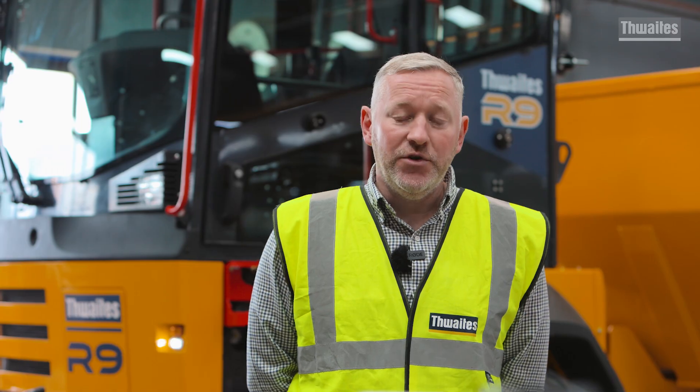Hi, it's Will Redman. Today I would like to introduce you to a brand new dump from Thwaites, the 9-tonne Rotator.